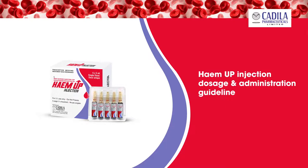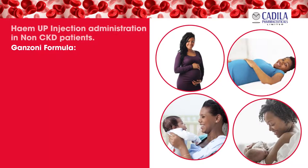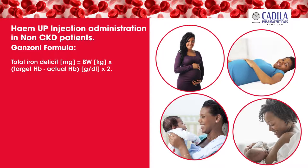Now let us understand the dosage and administration guidelines of Hema Injection. In a non-chronic kidney disease patient, the dosage must be individually calculated for each patient according to the total iron deficit calculated with the Ganzoni's formula. Total iron deficit in milligrams equals body weight in kilograms multiplied by (target hemoglobin minus actual hemoglobin, in grams per deciliter), multiplied by 2.4, plus storage iron in milligrams.